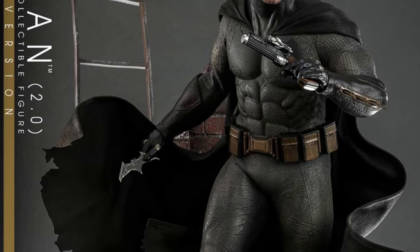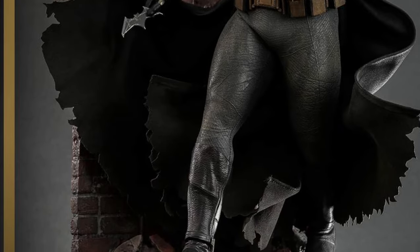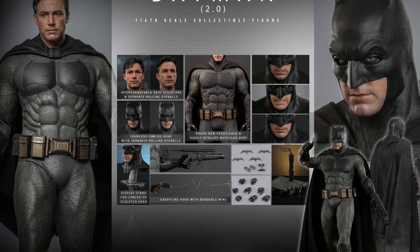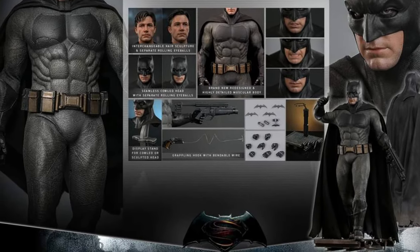It looks darn amazing. This is phenomenal. Honestly, they nailed Ben Affleck's head sculpt on this one. It looks awesome — what they're doing with it, where you can pose them in Bruce Wayne mode. That is fantastic.